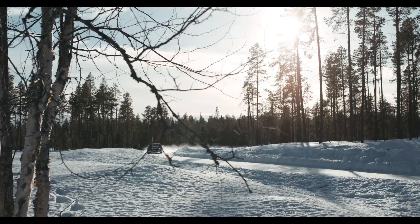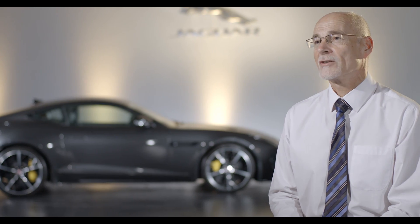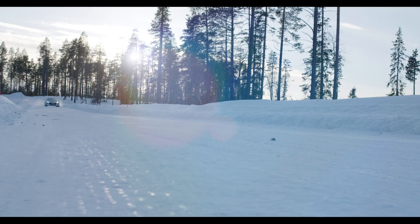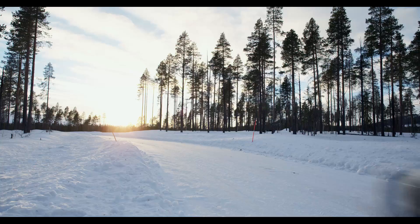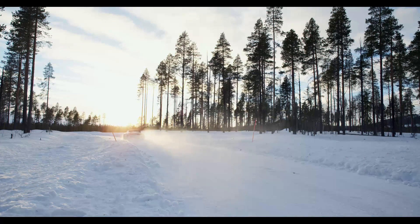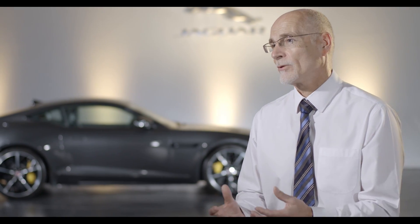The key difference with the F-Type all-wheel drive is the IDD — the Intelligent Drive Line Dynamics. This allows us to blend together the powertrain, engine and transmission, the stability systems, and traction control. Using the blend of those systems we're able to create the sports car Jaguar DNA.